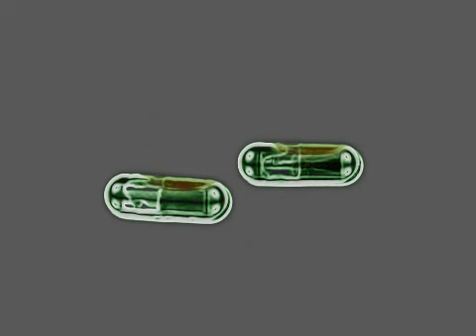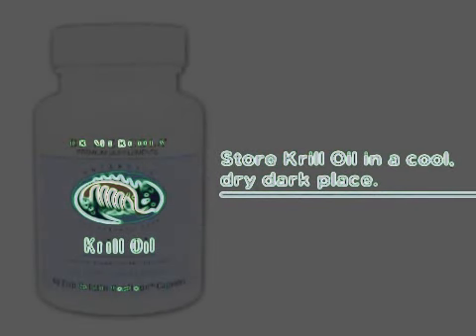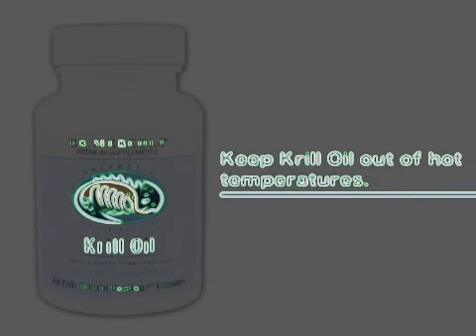The difference between krill oil and regular fish oil is that krill oil is absorbed and used better by your body, while fish oil has weak antioxidant content. Krill oil should be stored in a dry, dark, and cool place. Do not store it in the refrigerator or freezer, and do not expose it to extremely hot temperatures.